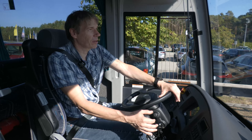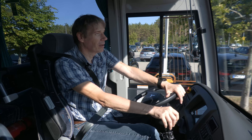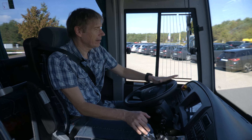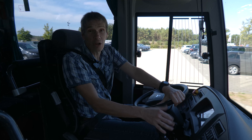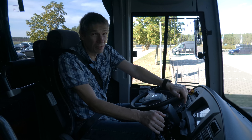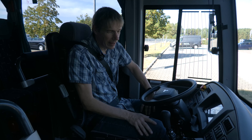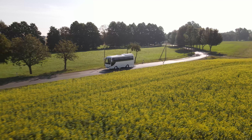Mein abschließendes Fazit für dieses Fahrzeug ist: Daumen hoch. Ich bin froh, dass Temsa sich getraut hat, den Bus hier nach Berlin-Brandenburg nach Linthe zu schicken, damit ich auch mal meinen Blick drauf werfen konnte. Ich denke, auch ein Fahrzeug wie der Temsa Prestige hat es verdient, dass er nicht nur eine Chance bekommt, sondern eben auch mal ernsthaft bewertet wird – von Ihnen, von den Busfahrern, aber eben auch von den Unternehmern. Das war BusTV, das war Sascha Böhmke. Vielen Dank und bis zum nächsten Mal.